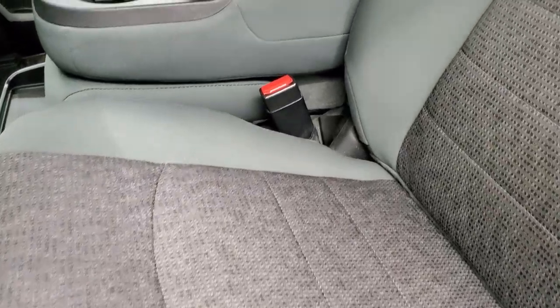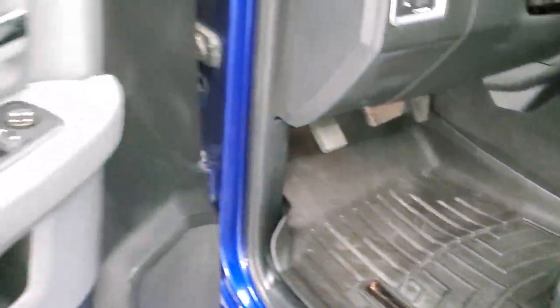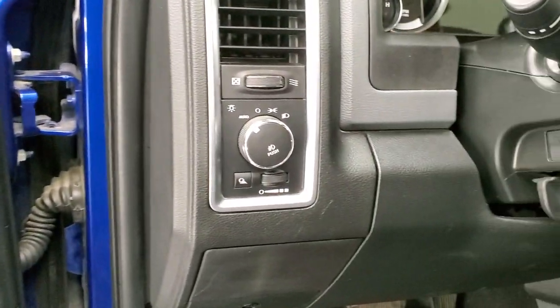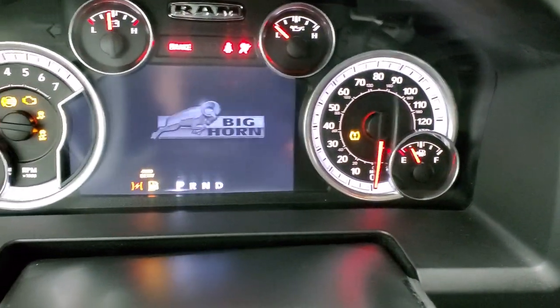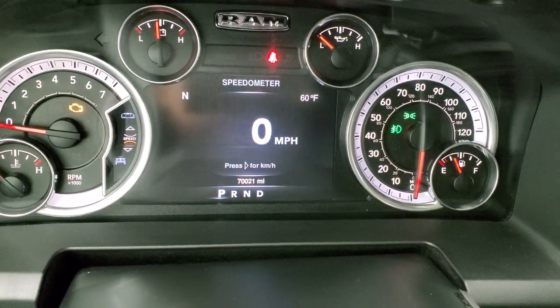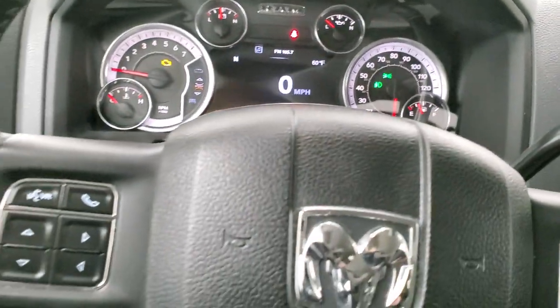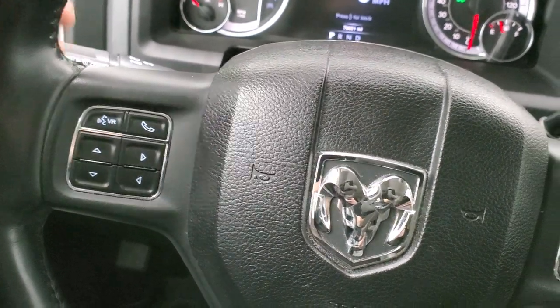Inside, the Big Horn package gives you the gray cloth interior — no rips or tears on the seats. You do get the 40-20-40 split bench seating with lumbar. There are WeatherTech floor mats as well as the factory ones underneath. Power windows, power locks, power mirrors, and auto headlamps. The ignition shows the Big Horn animation and you can see this one has 70,021 miles. You get a digital speedometer, outside temperature, and compass display. The instrument cluster is very nice and clean. It comes with the heated leather-wrapped steering wheel, with cruise controls on the right, Bluetooth and information center controls on the left, and audio controls on the back.